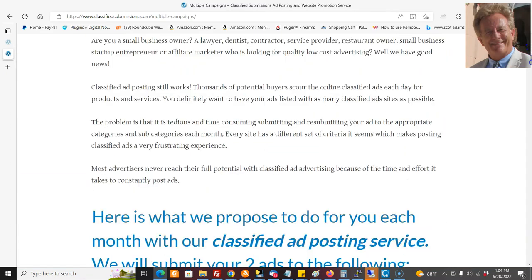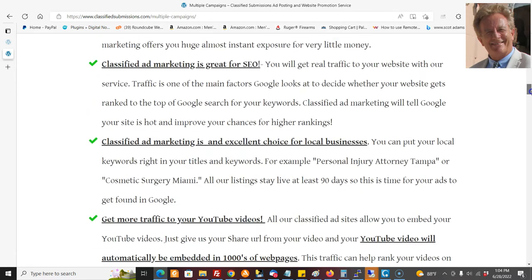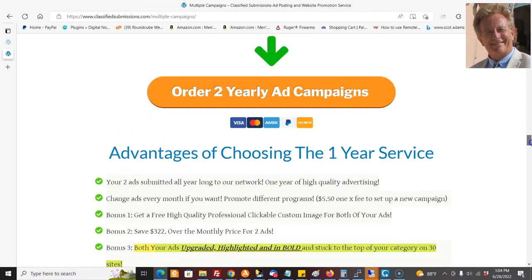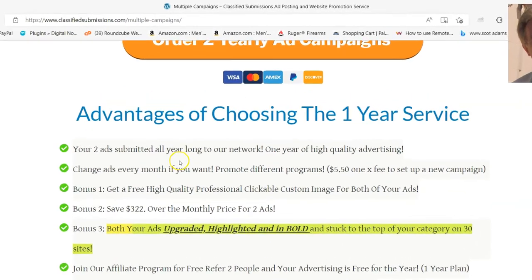The best deal is the yearly. So if you have a couple of programs you're promoting, this really is the best deal. You can get two ads submitted all year long to our entire network. Once we set these two campaigns up, we're just going to keep promoting them all year long.